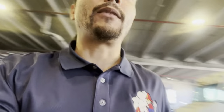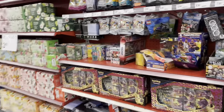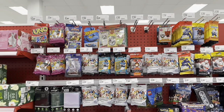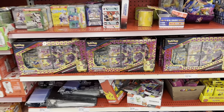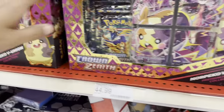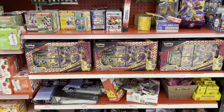All right guys, we just made it to the last Target for today. This is the Target that's closest to where I live, which is in Throgs Neck. We're gonna walk in here and see what they got, hopefully something good. This is what we have - we got some good stuff here. There are a couple of these boxes that look fully loaded, but other than those boxes, that's pretty much all they got.